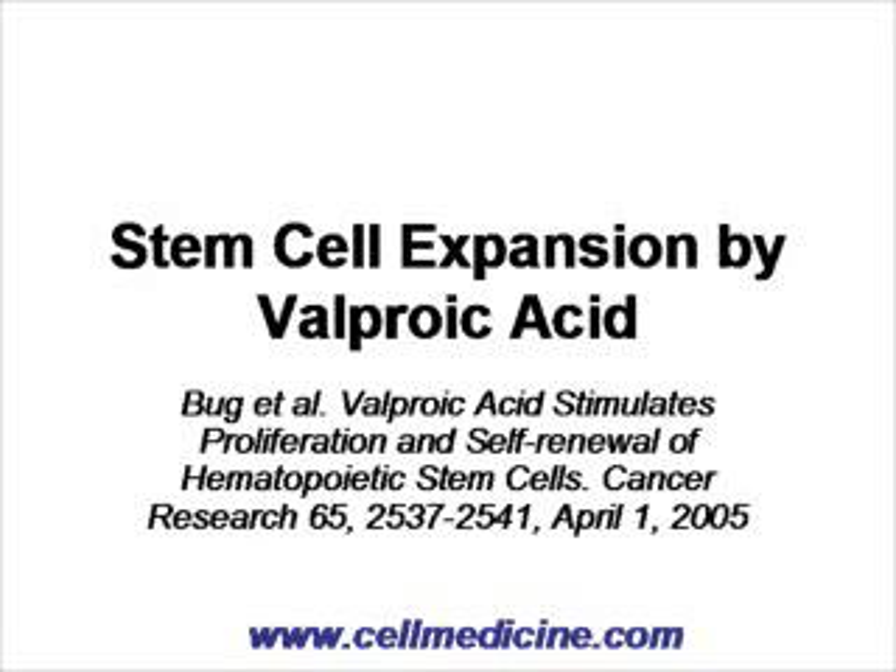Stem cell therapy, as used today, would greatly benefit from identification of agents that can expand stem cells — agents that can be administered to the patient to expand stem cells in vivo. We're going to discuss a paper which seems to have identified such stem cell stimulatory properties of a clinically used drug called valproic acid.